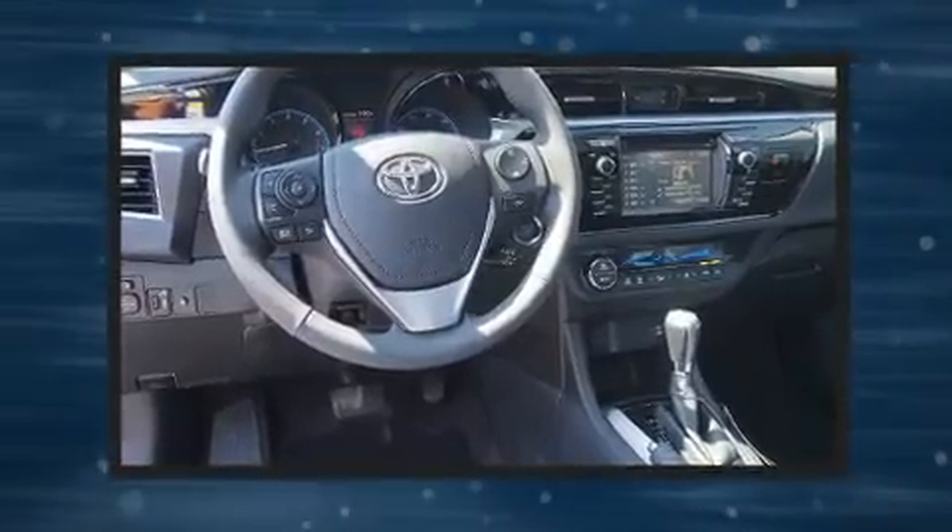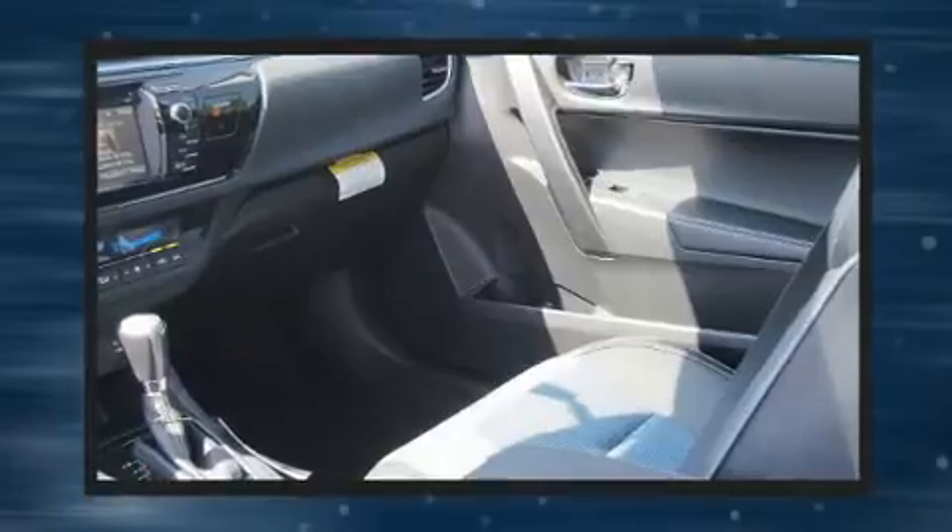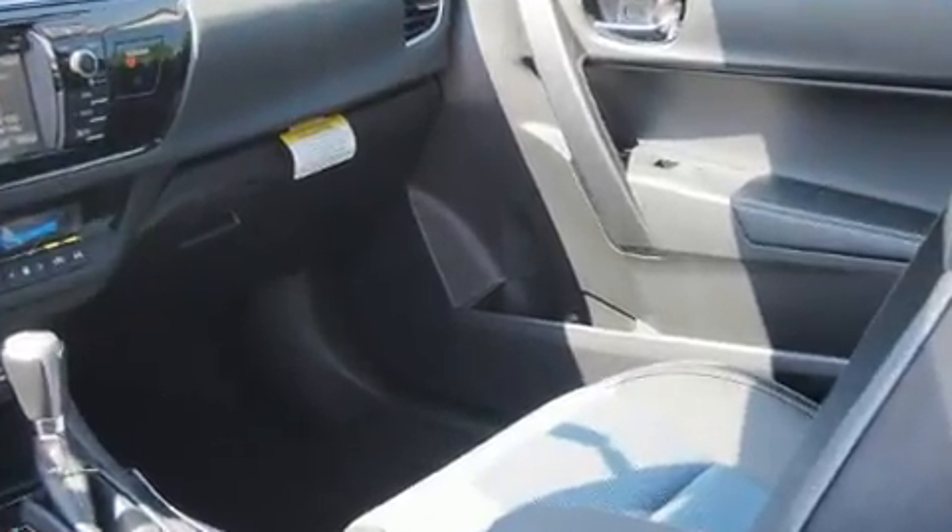Toyota prioritized comfort and style by including a trip computer, heated door mirrors, remote keyless entry, and air conditioning.